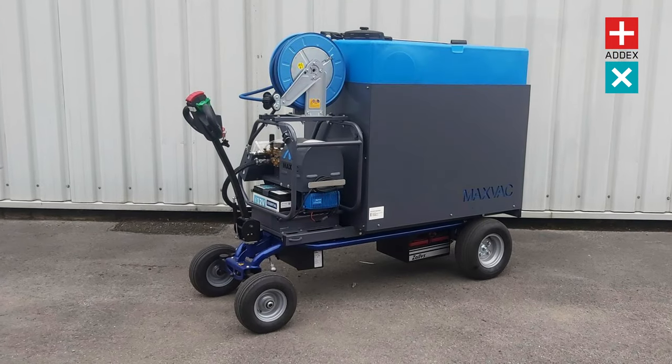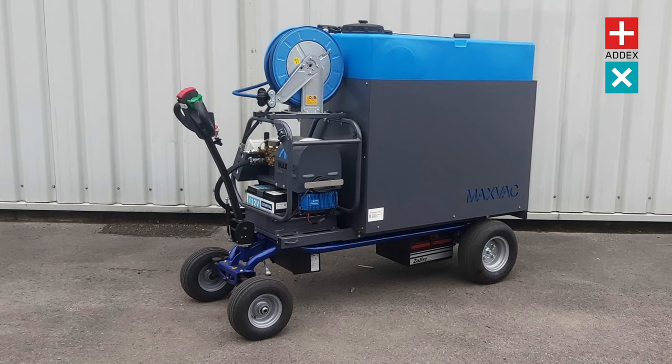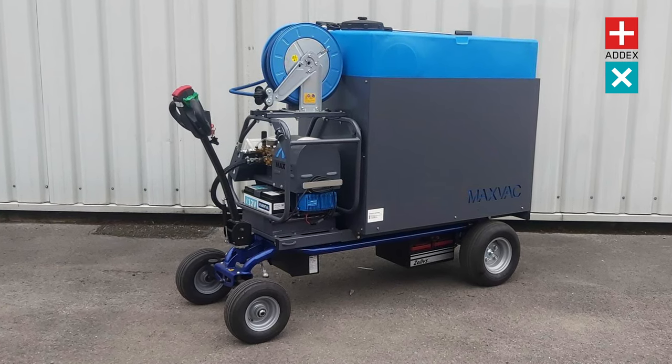Be sure to check out the MV5200E, the all-electric cold pressure washer and mobile trolley — a completely emission-free pressure washing solution.